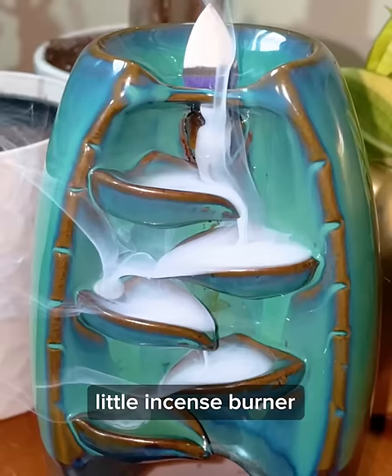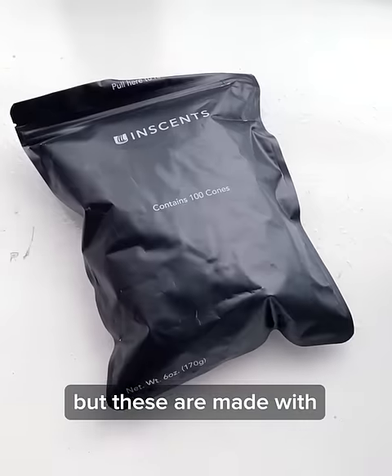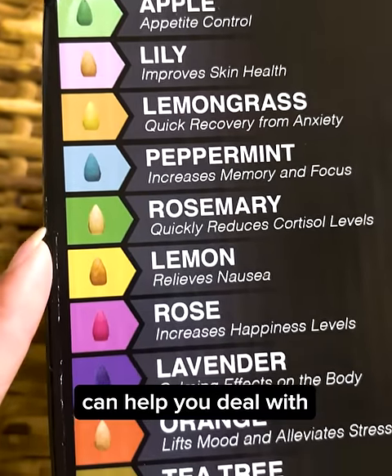At first I thought it was just a cute little incense burner, but these are made with plant-based essential oils and each scent can help you deal with different...